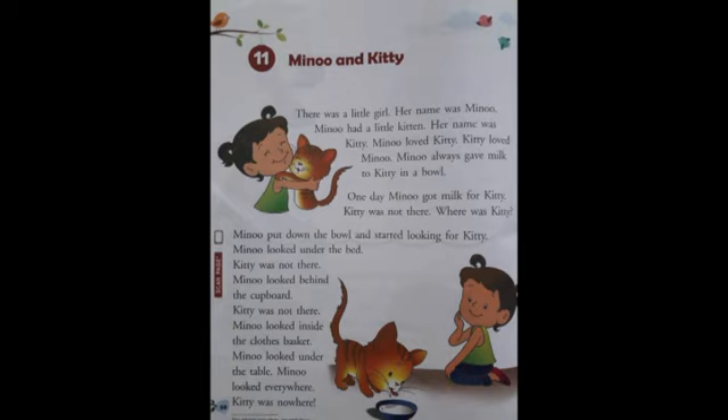One day Minu got milk for Kitty, but Kitty was not there. So one day, as usual, Minu got milk for Kitty in a bowl, but she saw that Kitty was not there. Do you know, children, where was Kitty? Let's find out. Minu put down the bowl and started looking for Kitty.